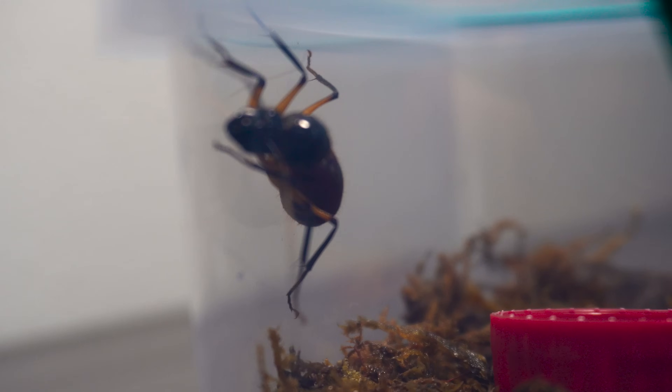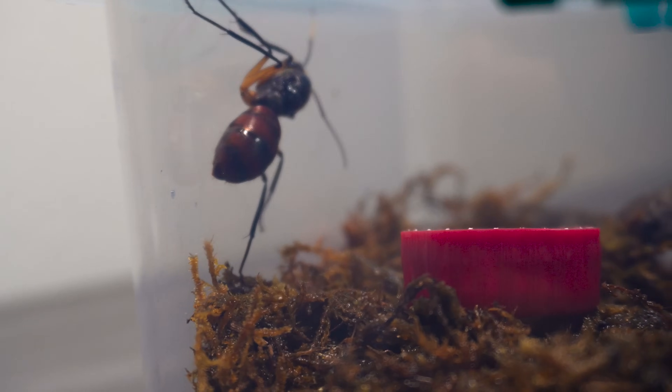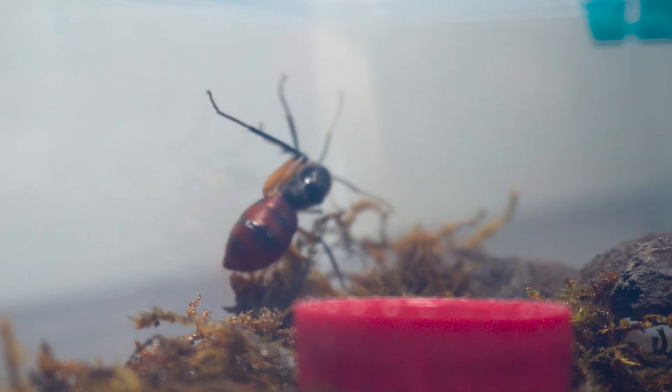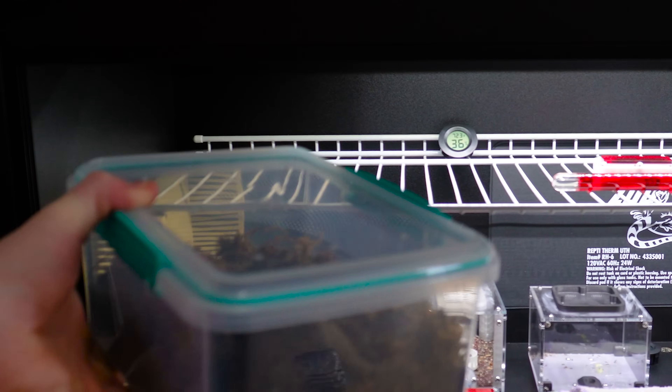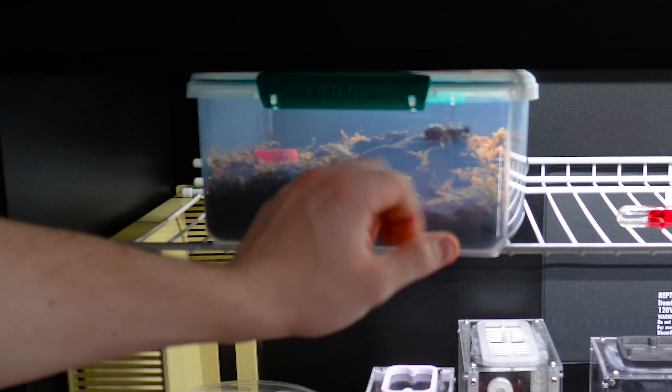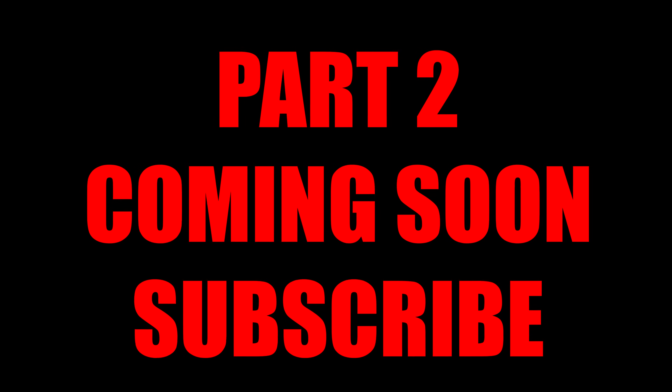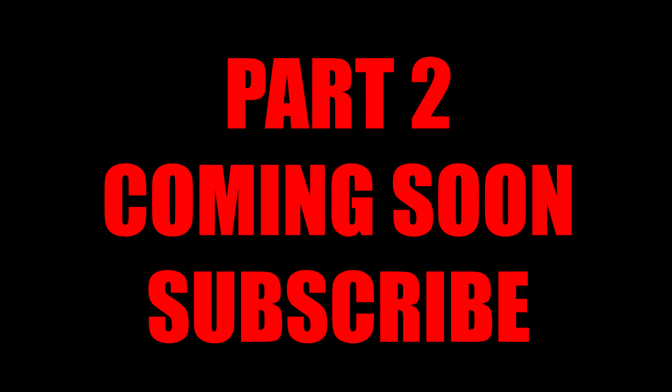I will be keeping a close eye on her and will be updating you all on how she's doing soon. Before the next video, she needs a name — drop your suggestions in the comment section below and I will pick my favorite. Be sure to check out my Instagram in the description for updates on her and my other ants. Thanks for watching and stay tuned for part two.